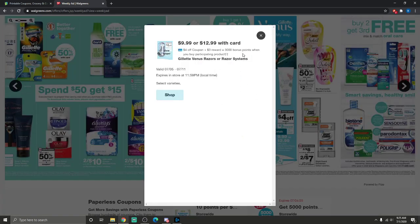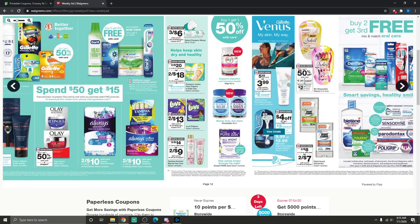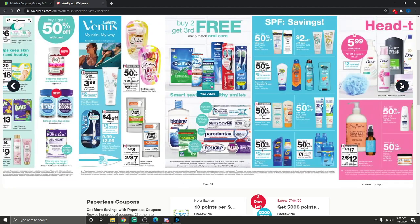There's a $4 off coupon plus 3,000 bonus points when you buy participating products, priced at $9.99 or $12.99 with card — might be a good deal to check out. For disposable razors, it's buy one get one half off on two-to-eight packs with a $3 off coupon, plus a $2 off next purchase registry reward when you buy two. Right Guard is two for $7 with a $1 off two coupon — not really a great deal.